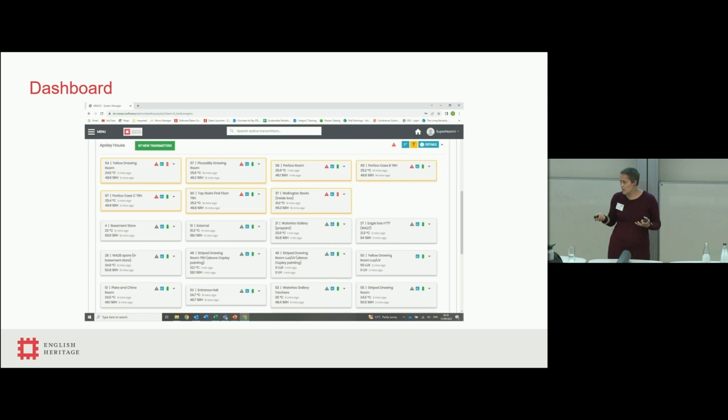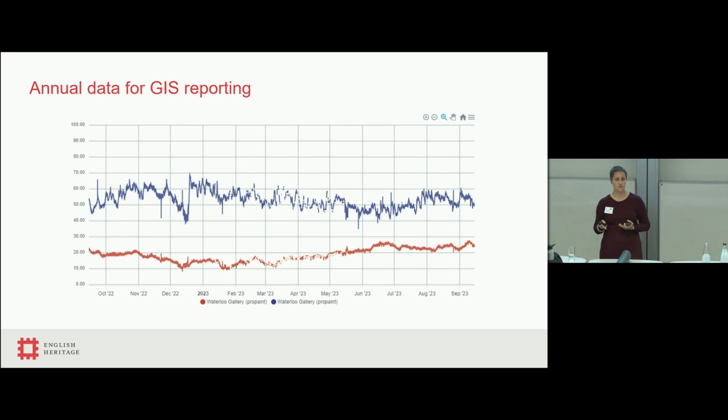With environmental monitoring, we can look at very simple dashboards — what's happening where, do we have alerts or particular problems. We can also do annual reporting; for the government indemnity scheme, which provides a form of insurance for collections, we have to report to the Arts Council every year on environmental conditions. We send a simple annual graph for all spaces — somewhere in excess of 500 graphs a year, so it's not a simple process, but it's less time than more extensive reporting.